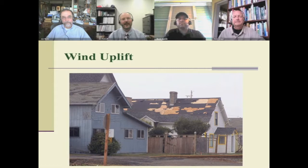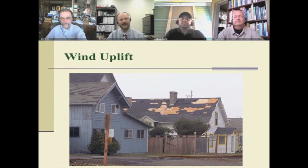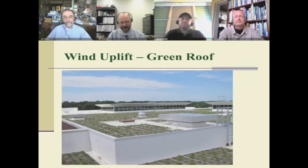You'll see on my first slide here, one of the issues that we do have with rooftops can be wind uplift. This is following a hurricane, on the periphery of a hurricane. Some years ago I got this slide from the National Roofing Contractors Association showing wind uplift of shingles, and you can imagine if you put a green roof on top of a facility like this, there could be some issues with that.